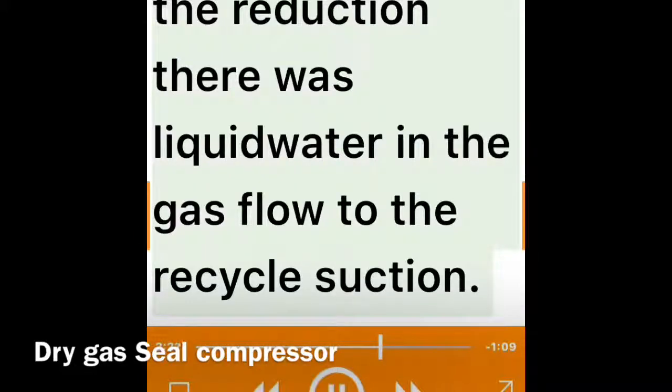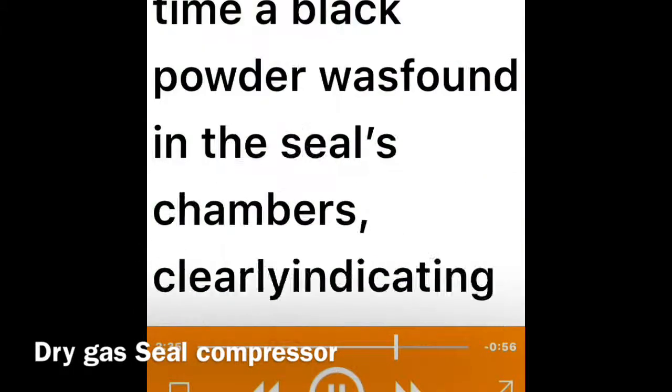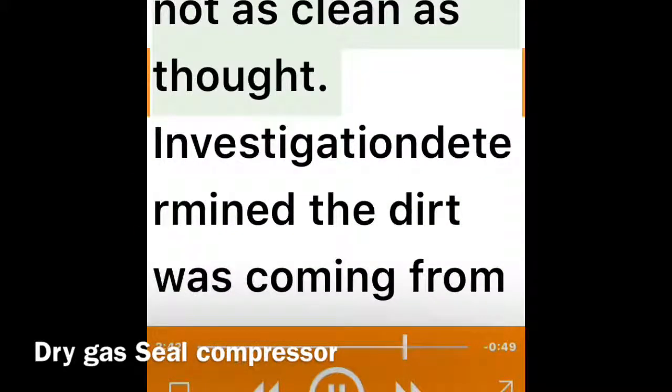What went wrong with the HP case seals conversion? Why was the seals reliability so different between the two cases? First, no consideration was given to the ammonia synthesis reactor catalyst reduction during startup after plant turnaround. During the reduction there was liquid water in the gas flow to the recycle suction, and so the unexpected water was the cause of the first HP case dry gas seals failure immediately after the seals were installed. Less than a year after the first failure, the HP case seals failed again — this time a black powder was found in the seal chambers, clearly indicating the gas was not as clean as thought.